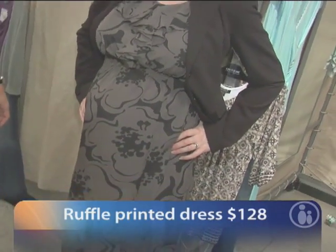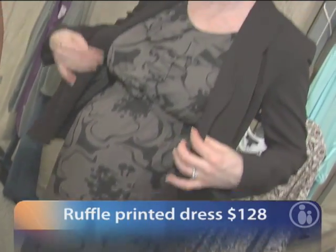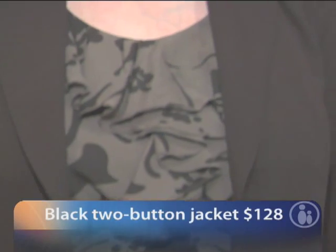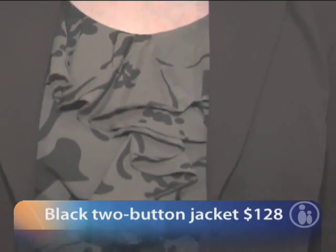This is a great dress from A Pea in the Pod, and we've paired it with a jacket that makes it really office appropriate. It has a nice ruffled detail. The black and gray combination is very office appropriate, but it can also be worn out in the evening — to dinner or to an event on the weekend.